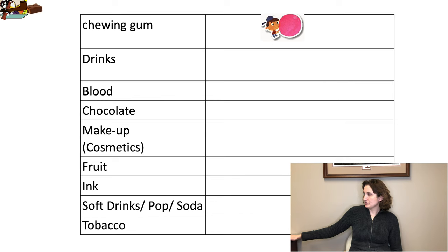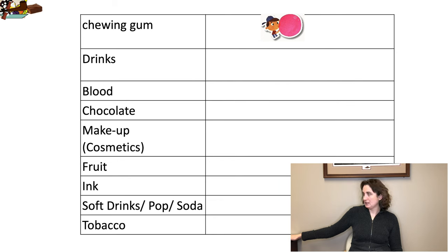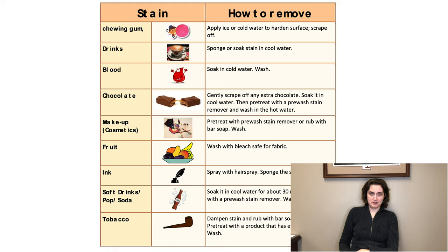Men's pants are usually waist measurement by length in inches. Common stains include: chewing gum, drinks, blood, chocolate, makeup or cosmetics, fruit, ink, soft drinks, pop, soda, tobacco. There are different ways to take care of stains on clothing. You can find ways of removing these stains on various places online. On the chart behind me you'll see a couple of common ways to do so.